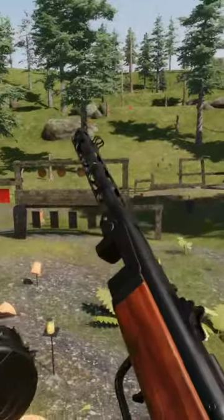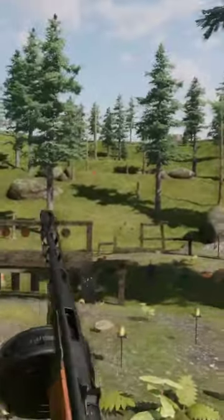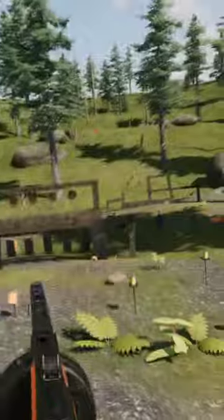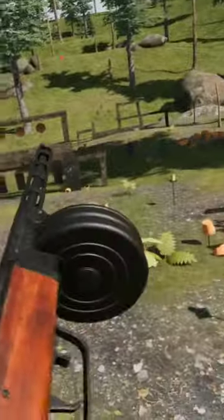Alright, so here's the PPSH, chambered in 7.62x25. It is a Soviet submachine gun. It's quite funny — the ejection comes out this way, so it's a bit of a weird one. You get your fire selector.